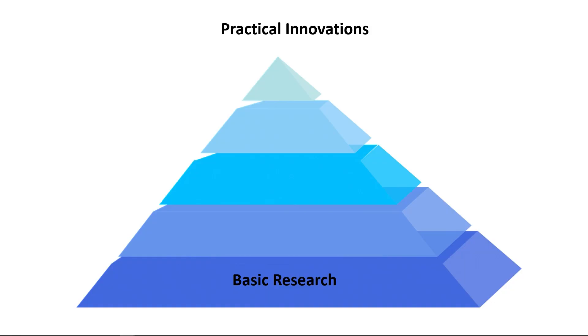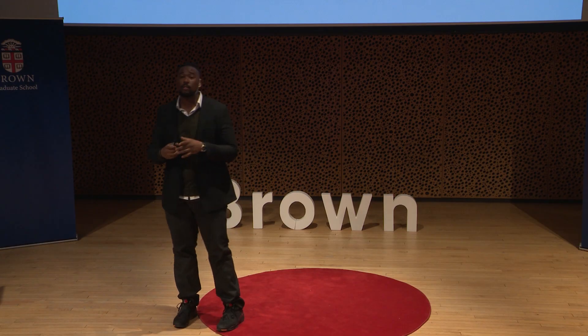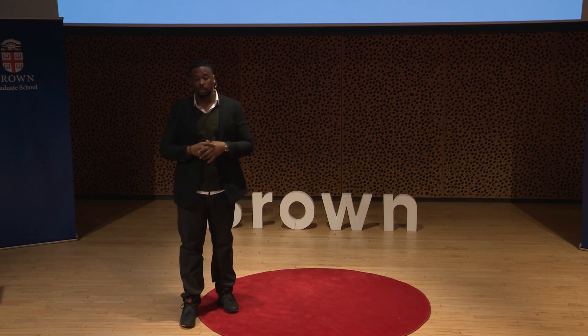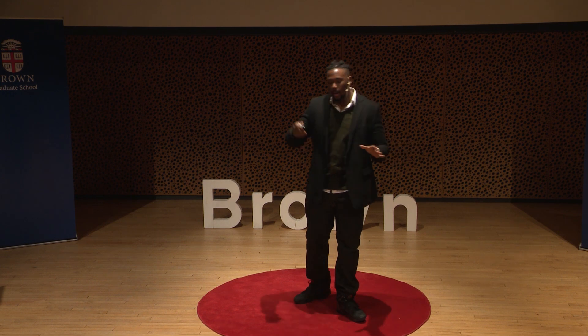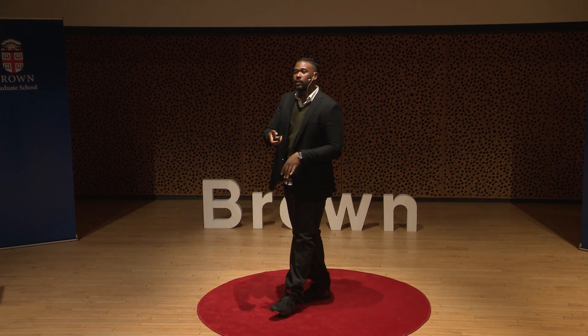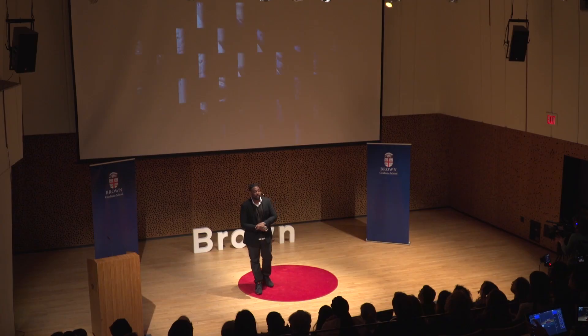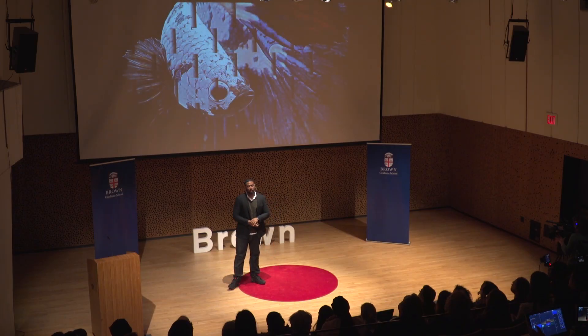What I do is basic research. The merits of basic research are often brought into question because it's hard to see how we get from that huge wealth of data to more practical innovations. But if we look at only what's directly visible — what we see right in front of our faces — we're working with an incomplete picture. By studying something as seemingly insignificant as a frog or a fish, I really believe that we have the potential to see the complete picture. Thank you.